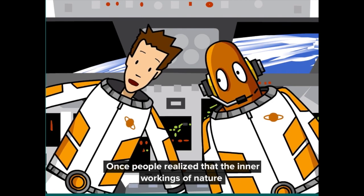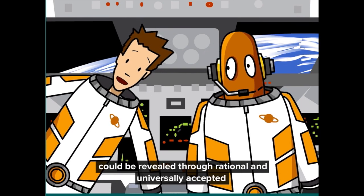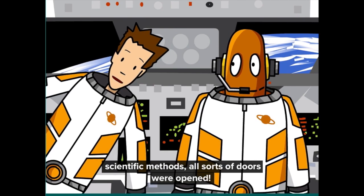Once people realized that the inner workings of nature could be revealed through rational and universally accepted scientific methods, all sorts of doors were opened.